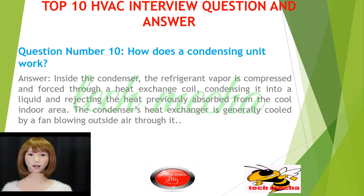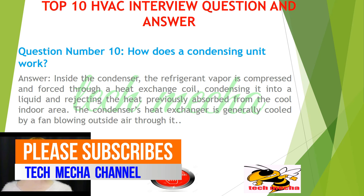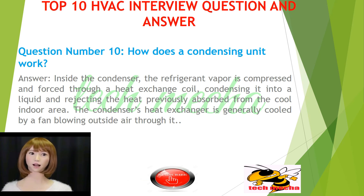Question number 10: How does a condensing unit work? Inside the condenser, the refrigerant vapor is compressed and forced through a heat exchange coil, condensing it into a liquid and rejecting the heat previously absorbed from the cool indoor area. The condenser's heat exchanger is generally cooled by a fan blowing outside air through it.